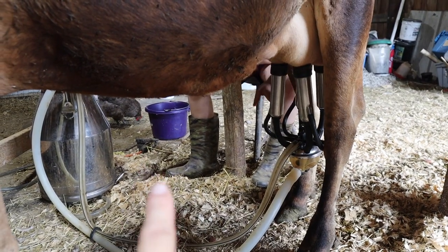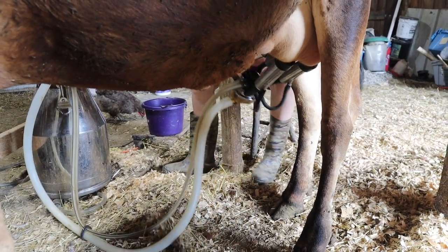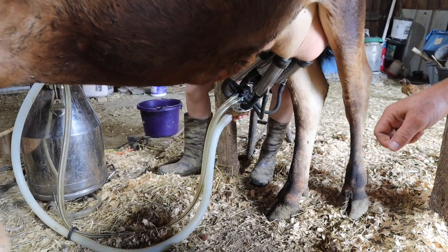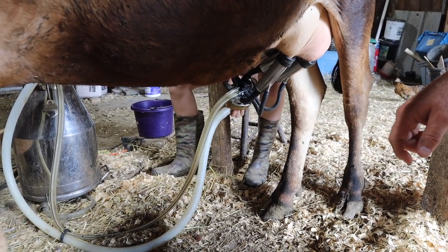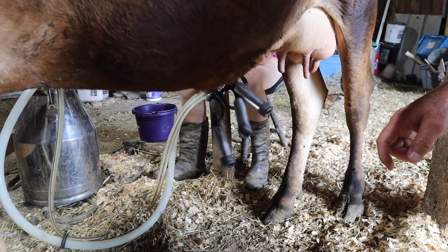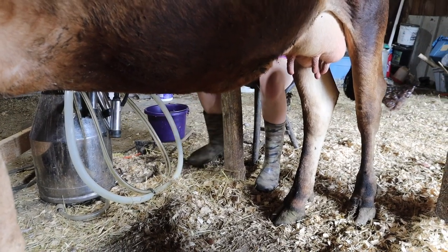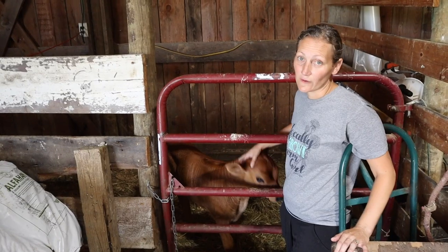There's a pedal right there that Kylie pushed to turn the machine off. Now she's going to vent the claw — that releases the vacuum pressure so we're not just ripping it off the cow's teats. There's a little valve on the bottom that she opens by pulling it. There it goes — it came right off, and there are the little wrinkly empty teats. Now we get to go dump this milk and see how much she gave.